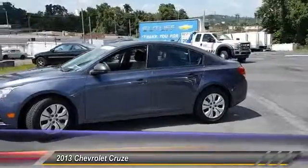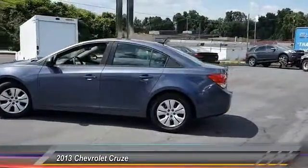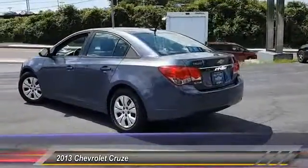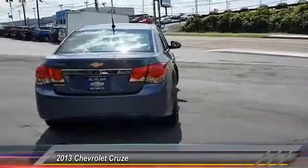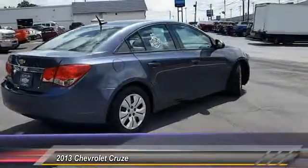Traction control, steering wheel audio controls, stability control, anti-lock braking system, keyless entry, Bluetooth, adjustable steering wheel, driver airbag, power steering, floor mats. Take this vehicle for a spin and see why so many shoppers are now proud owners.